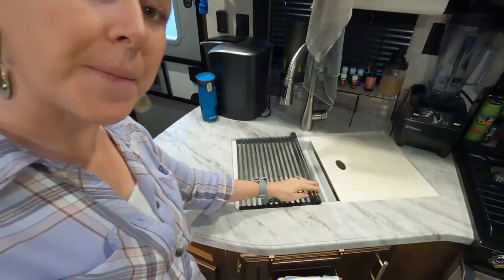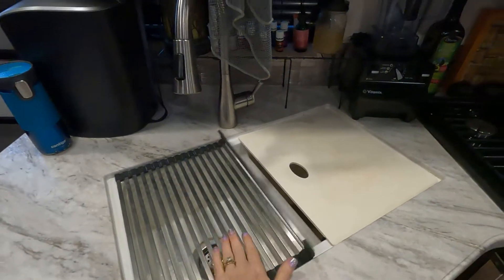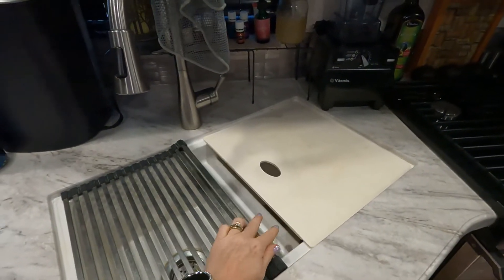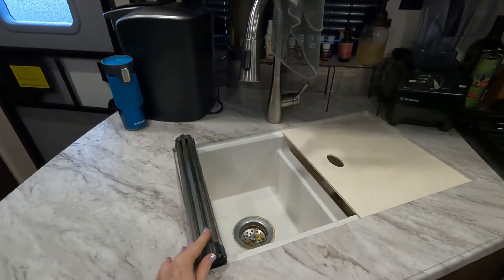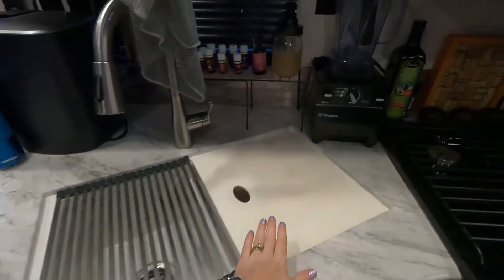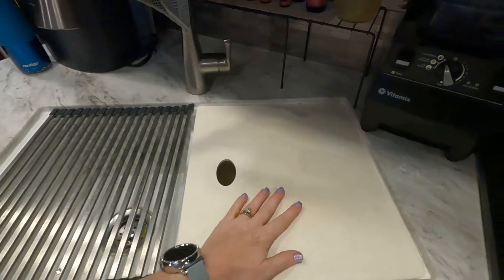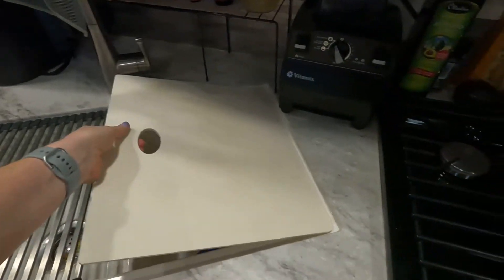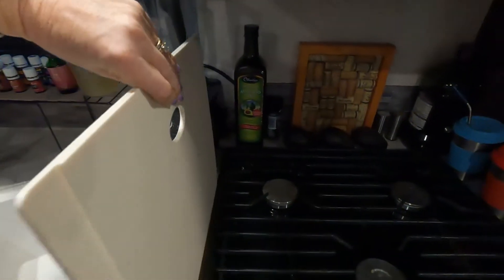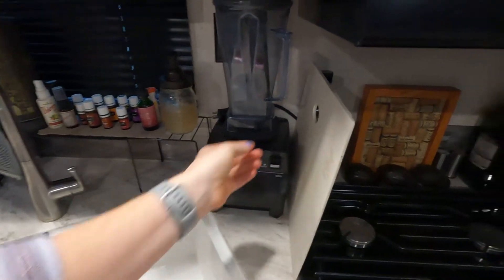And then for the sink, we have this little roll-up — when it's down, it's like a dish strainer. You can set your dishes on top of it, and then it rolls up out of the way so you can use that side of the sink. And then this side here is a cutting board. You can see we actually use this a lot. When we're not using it, we take it and store it right here out of the way so that we can use that part of the sink.